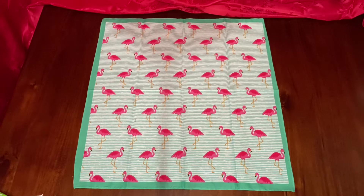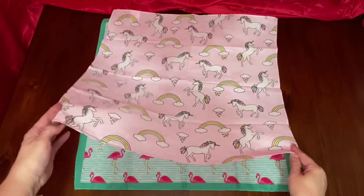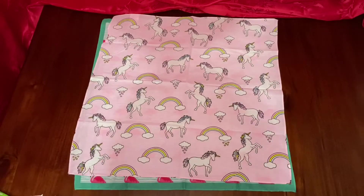Not only did I find a flamingo theme, I also found a unicorn theme. Look how beautiful that looks.